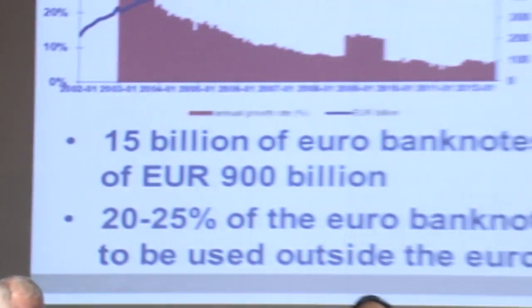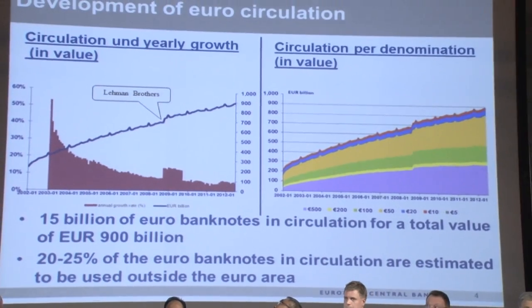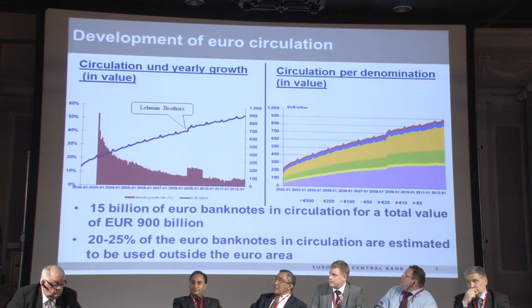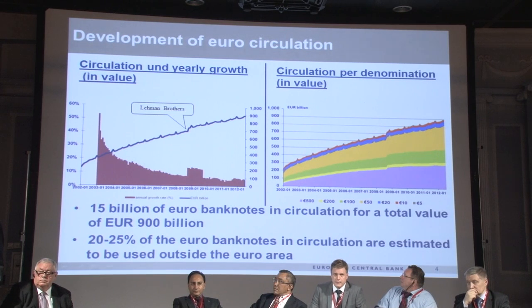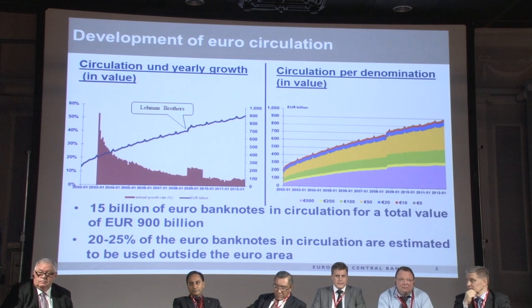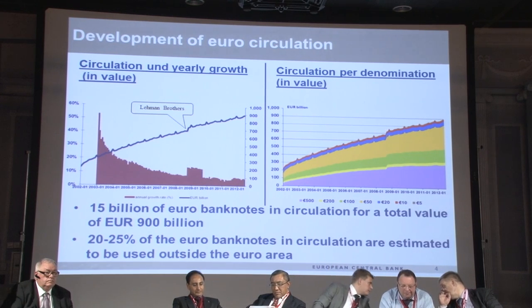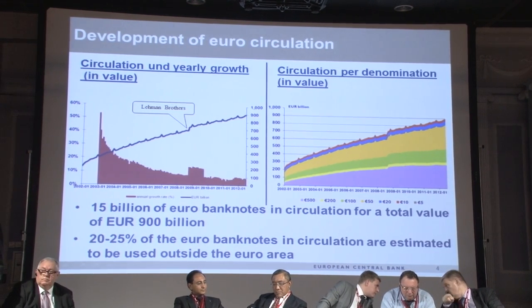Let's have a look now at what is going on in Europe in terms of cash circulation. On the left you have a graph showing you with a blue curve the amount in Euro which is circulating — so the circulation in Euro. You can see that from 2002 to now, end of 2012, the growth has been very significant in terms of value. Especially now we are reaching 900 billion Euro banknotes in circulation, which makes the Euro, I would say, a trillion currency — a bit like the dollar — which means that the Euro is really becoming a global worldwide currency.